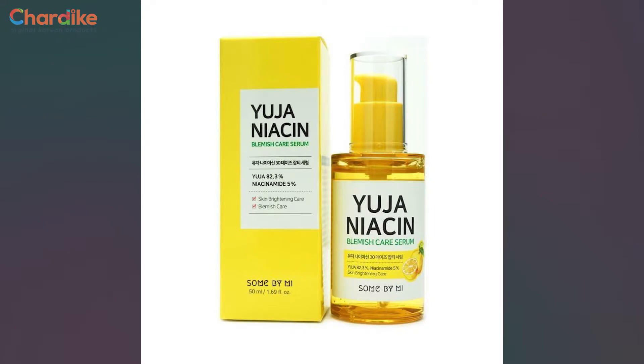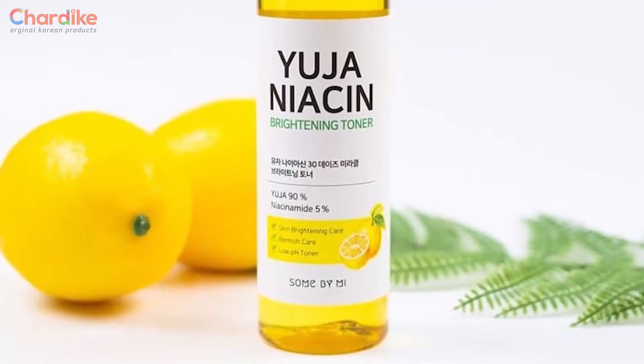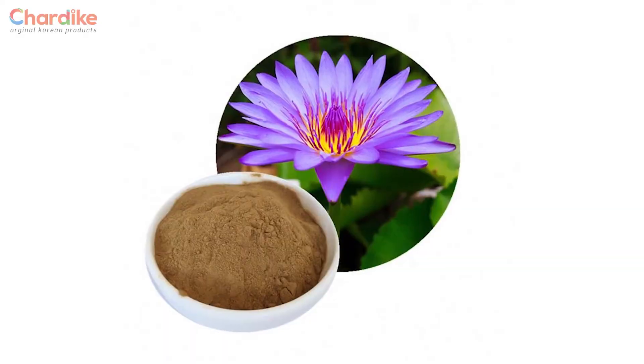This is a set of four products. There is the toner, serum, gel cream, and sleeping mask. The toner has 90% lotus flower extract. This is a protective product that can help nourish the skin, and the skin will feel soft.